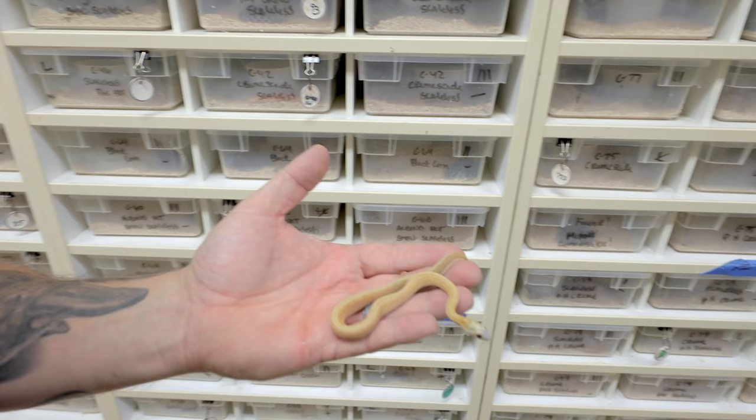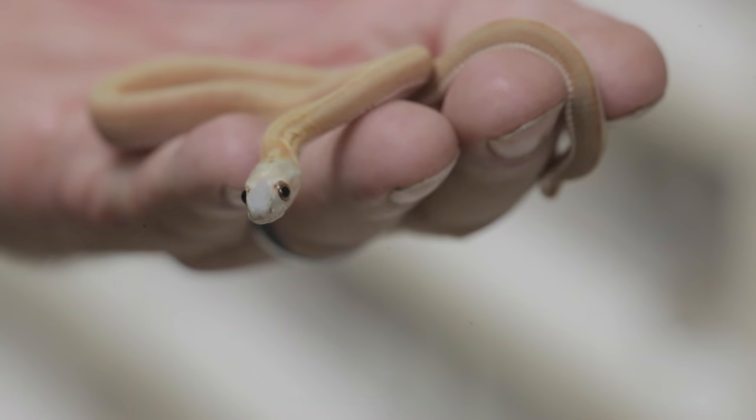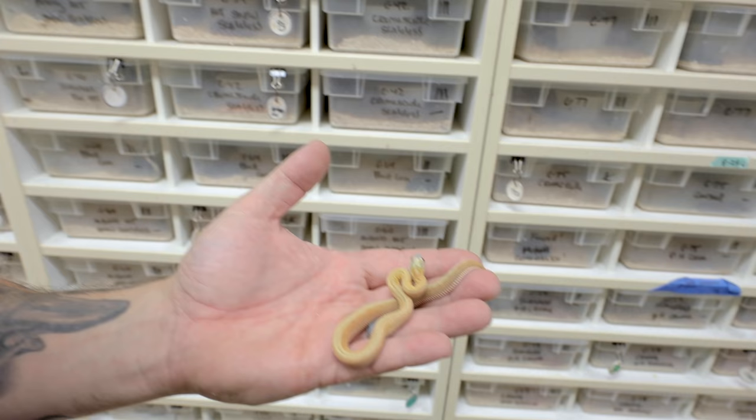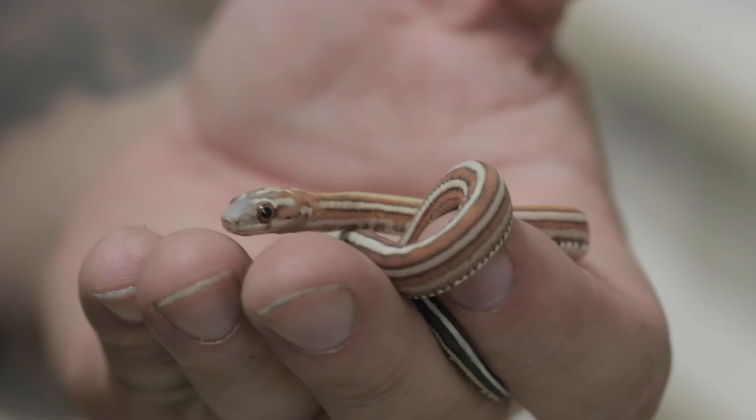Then this one here kind of blew me away. This is actually an amber striped corn snake. The amber is actually a hypo caramel, and then of course the stripe. So this is a quad mutation when you add the scaleless to it, and it's absolutely just wild looking. I'm going to end on this one right here - this is actually a scaleless Tessera corn snake. Those racing stripes on this thing are ridiculous for sure.